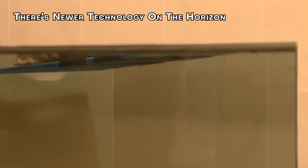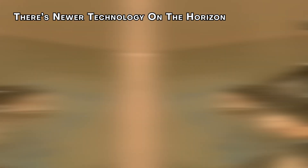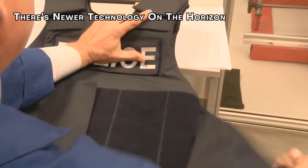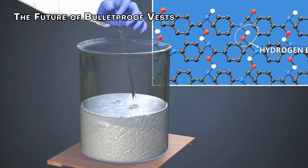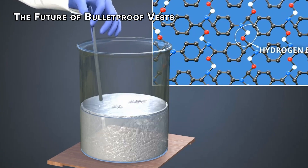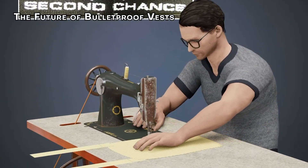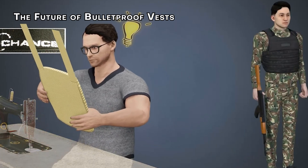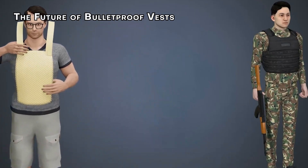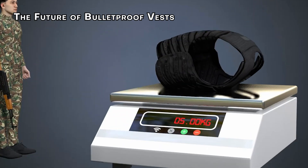Advances in materials and manufacturing techniques mean vests are now lighter and thinner without sacrificing protection. As technology continues to advance, we can expect bulletproof vests to become even more effective and versatile. The demand for bulletproof vests is growing beyond military and law enforcement applications, with even civilians moving towards seeking personal protection.